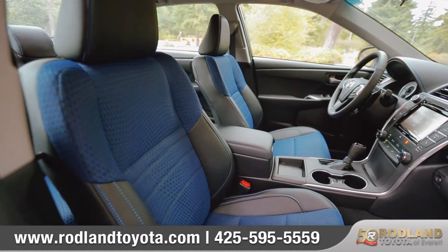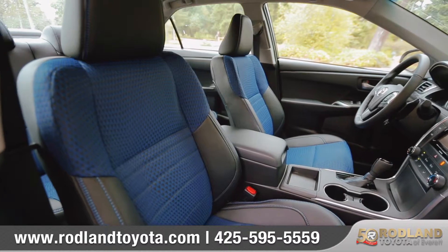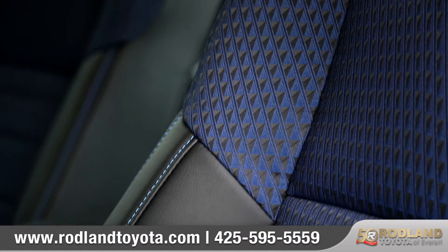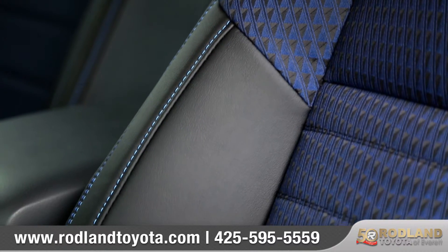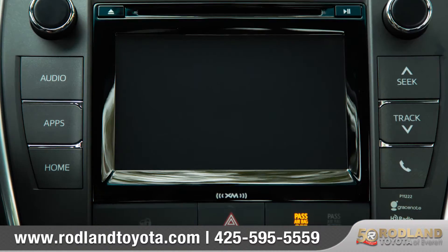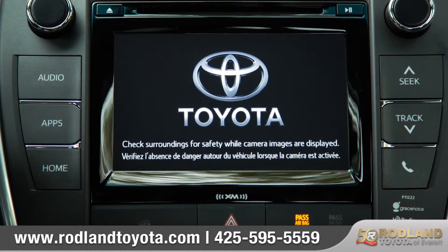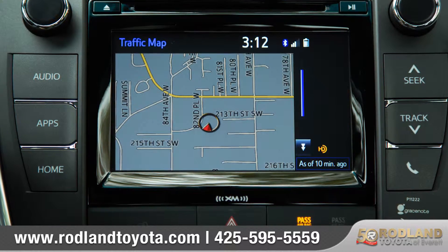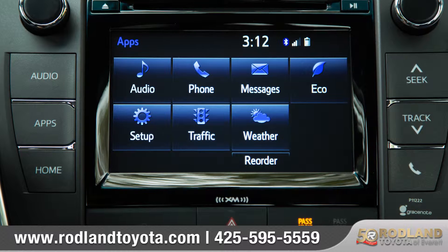On the inside, driving enthusiasts will appreciate Camry's soft touch materials and front sport seats with side bolsters. They feature blue seat inserts and blue contrast stitching on the Special Edition. Camry's center stack makes it easy to access features like multimedia systems, available integrated navigation, and available Entune app suite.